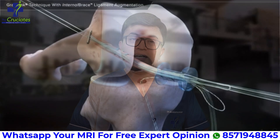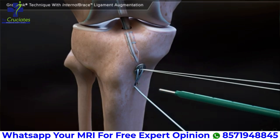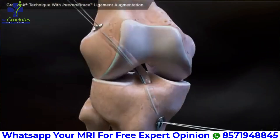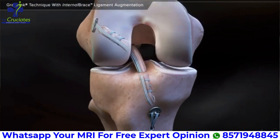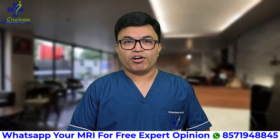With these modern techniques, recovery is not only faster but also more predictable. I personally recommend this surgery for most athletes and active patients, especially those looking for a quicker and stronger return to sports.